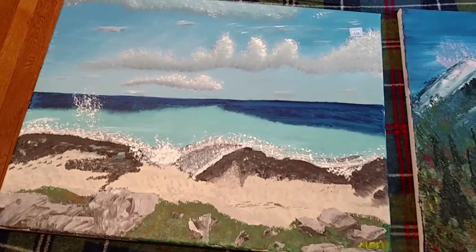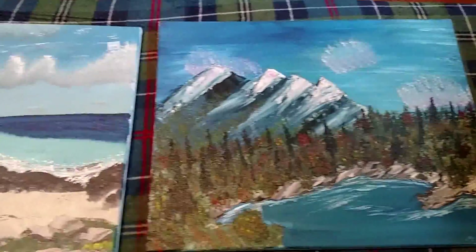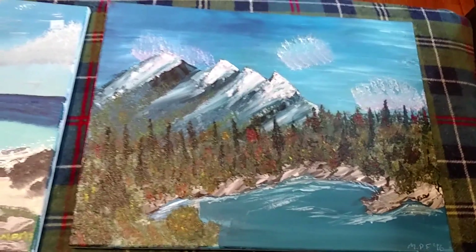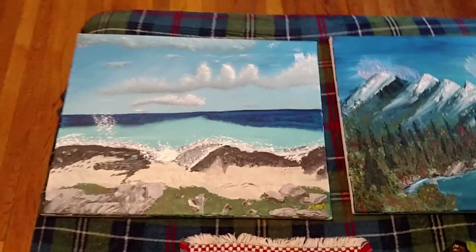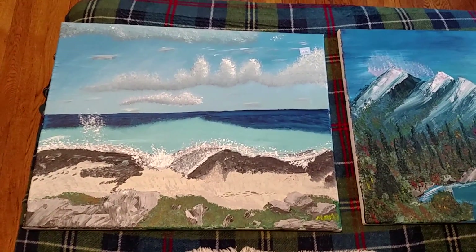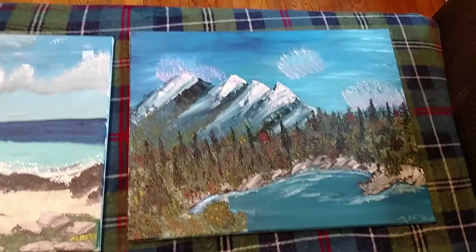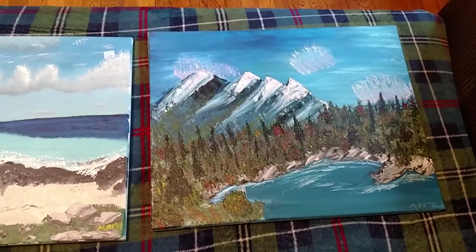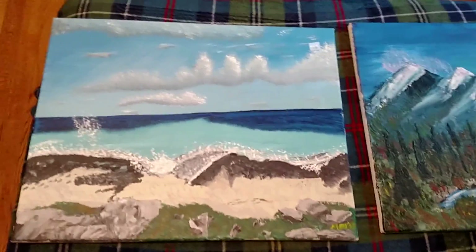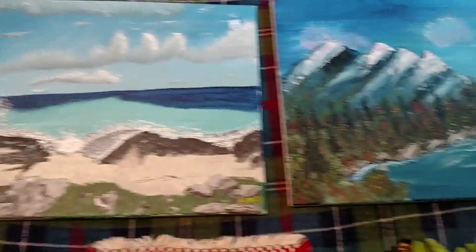So the first two things I picked up at Goodwill were these paintings. I can't believe someone actually donated these — someone obviously put some really hard work into them, but I just love the beach scene. We live really close to the Atlantic Ocean, so this definitely reminds me of our beach days. And we like to hike and stuff, but I'm pregnant — I'm due in just about four weeks, so I'm probably not going to get to spend too much time at the beach this summer, but I'll definitely have this to look at and I can pretend I'm there, right?